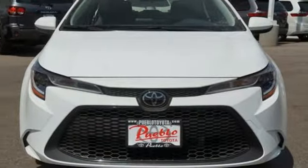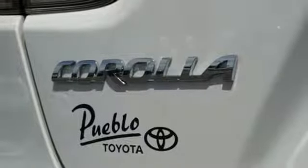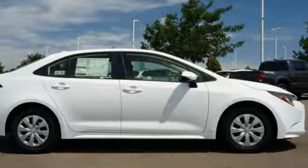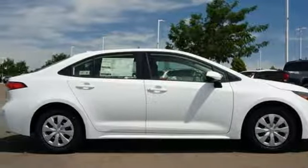Manual tilting steering column, inline four cylinder engine, gas pressurized shocks, and LED low and high beam headlights. See it for yourself when you take it for a test drive.